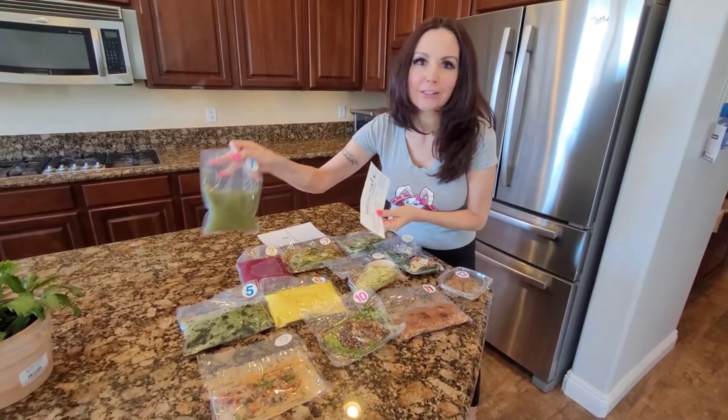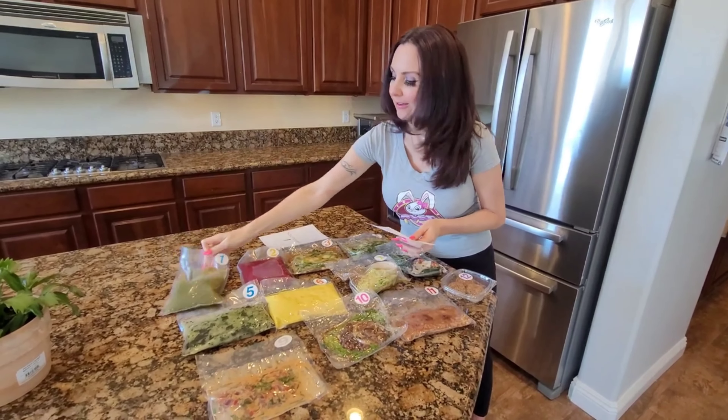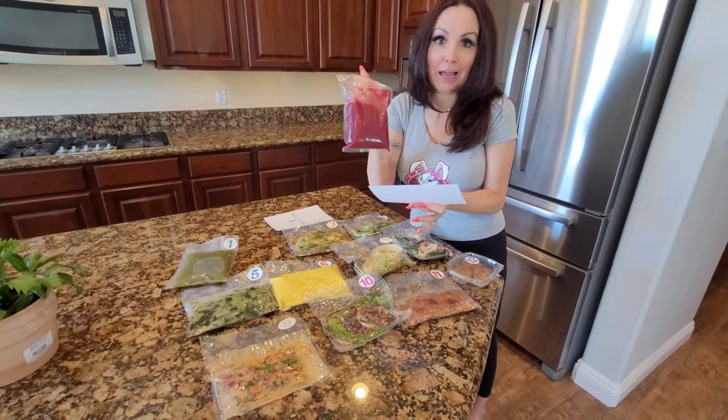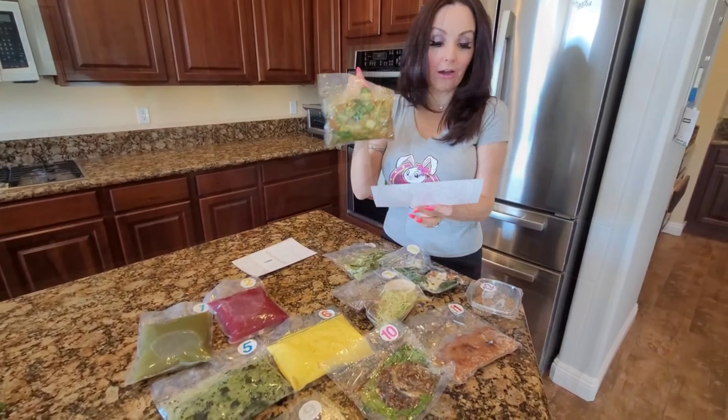Here are the two fresh juices you get: celery strong and fruit and flower fresh pressed juice. I'm so excited about this one — it's really good!